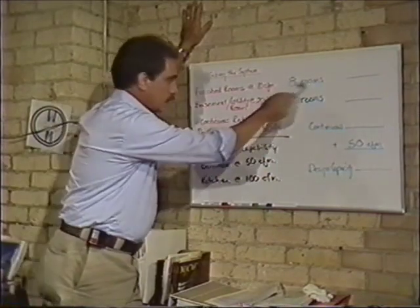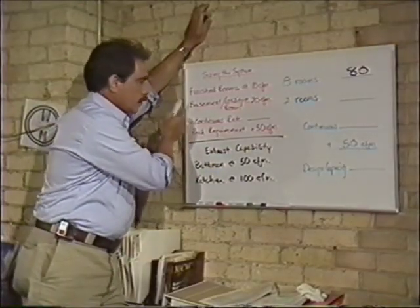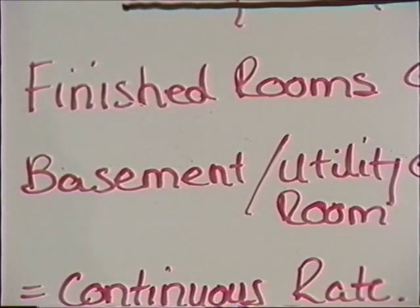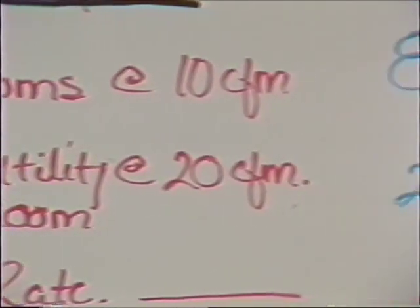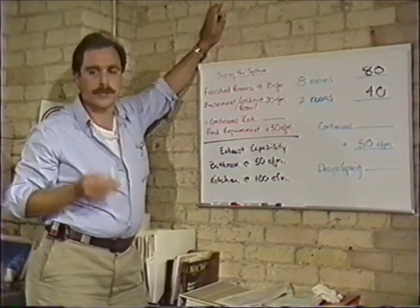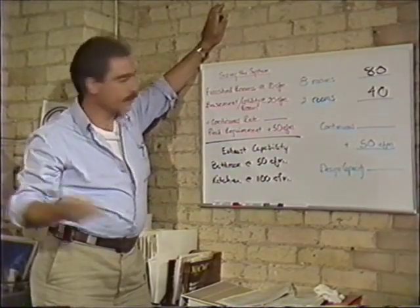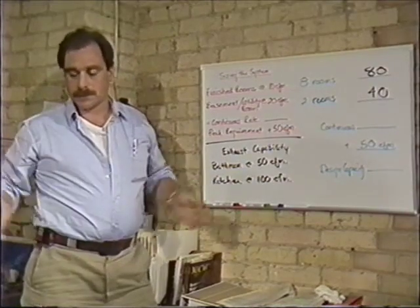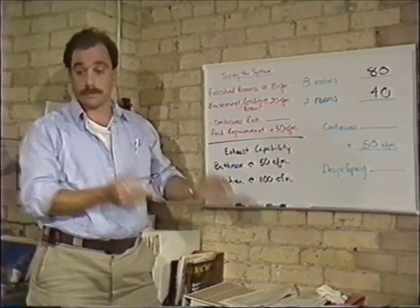In this particular case, we're looking at eight rooms. Ten times eight is 80 CFM. We also have an additional requirement for basements and utility rooms if the house contains those, and that is 20 CFM per room. In this particular case, we have one basement and one utility room — two times 20 is 40 CFM. It's not so much that those areas get that particular supply, but rather that they're going to be used as part of the living space or the entire shell of the building for calculating the total amount required — the design capacity of the system.